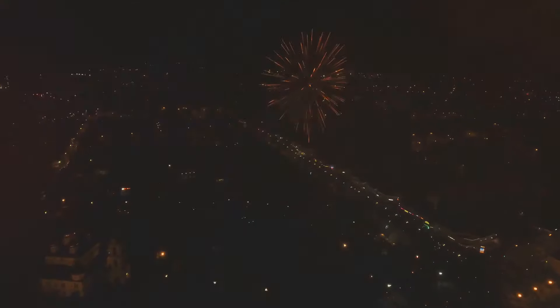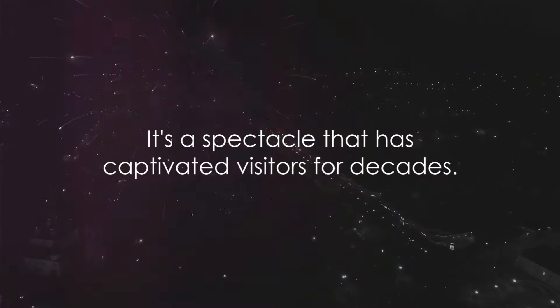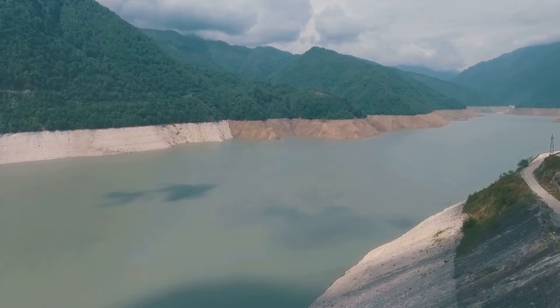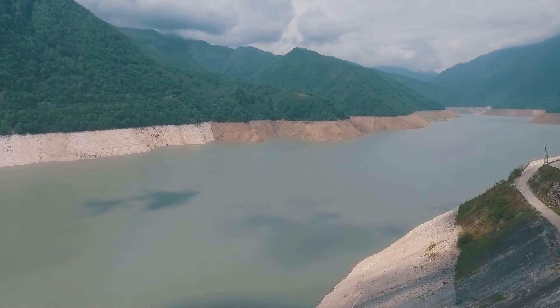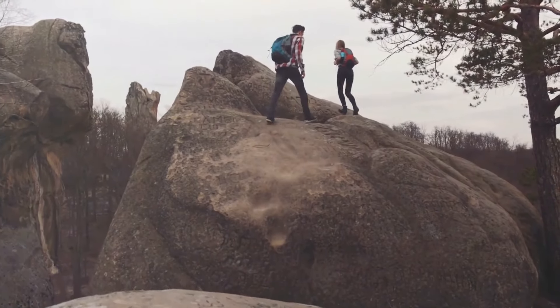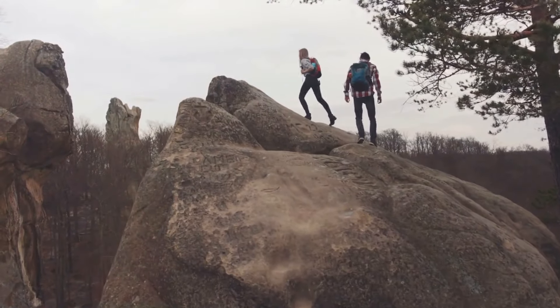When night falls, the park comes alive with the Laser Show Spectacular. This mesmerizing experience combines music, lasers, and fireworks, creating a vibrant display against the backdrop of Stone Mountain — a spectacle that has captivated visitors for decades. The park also offers a range of activities from hiking and fishing to golf, ensuring there's something for everyone, whether you're an adrenaline junkie or a nature enthusiast.